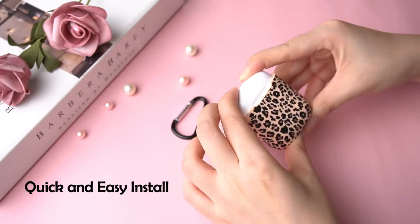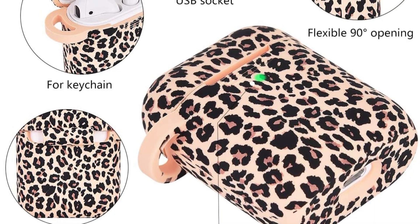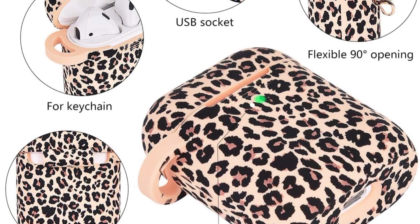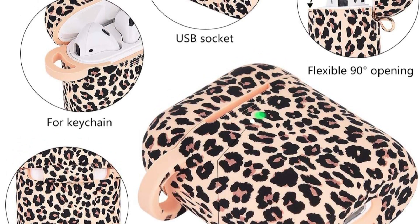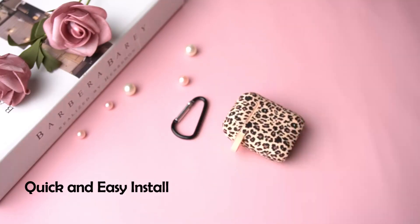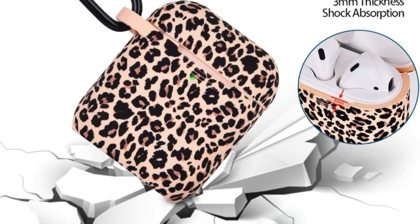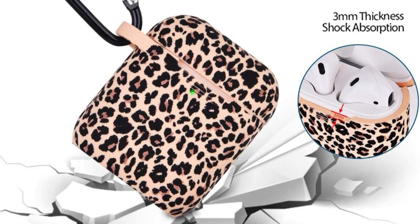Key features include a metal carabiner, which allows you to securely attach your AirPods to bags, belts, or keys for easy portability. The case also supports wireless charging, ensuring you don't need to remove it during charging sessions. It has precise cutouts for easy access to the charging port and LED indicator.